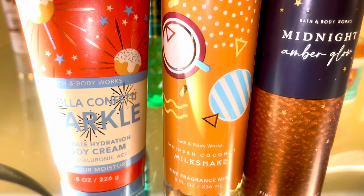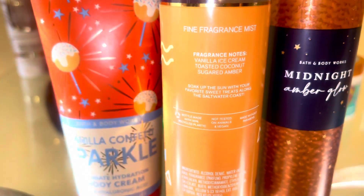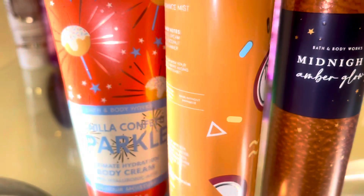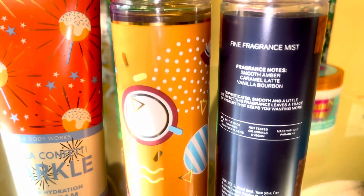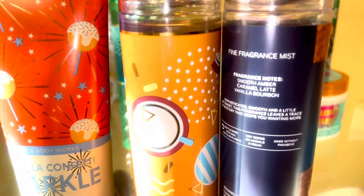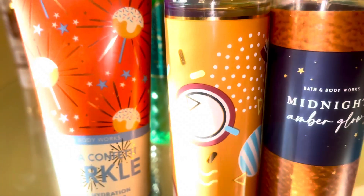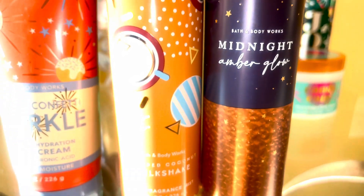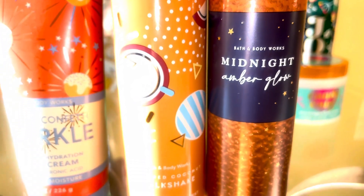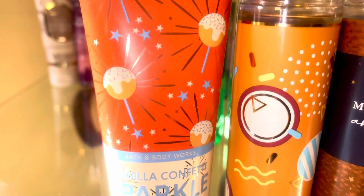Next is my pistachio butterscotch ice cream combination. We're going to start with the whipped coconut milkshake, which is a creamy coconut fluff scent — it kind of almost reminds me of butterscotch, and I don't know what it is, but butterscotch reminds me of Christmas. Midnight Amber Glow has this warm bourbon caramel scent to it, like a sweet sticky caramel. Those two together are like a coconut caramel duo. And if you add in confetti sparkle, it gives it a vanilla creaminess that brings out that vanilla ice cream note in whipped coconut milkshake, making this an ice cream, milky, creamy, caramel butterscotch scent.